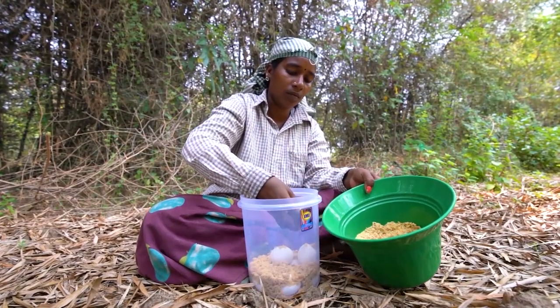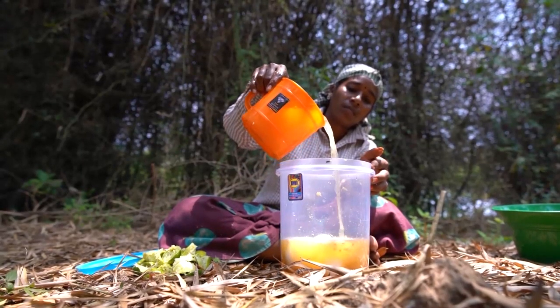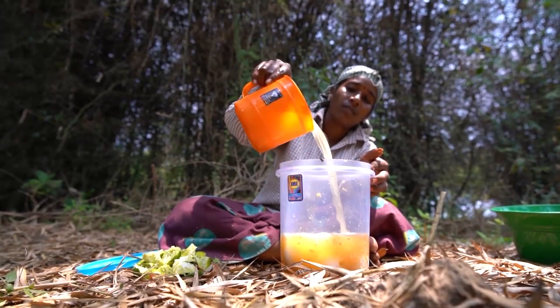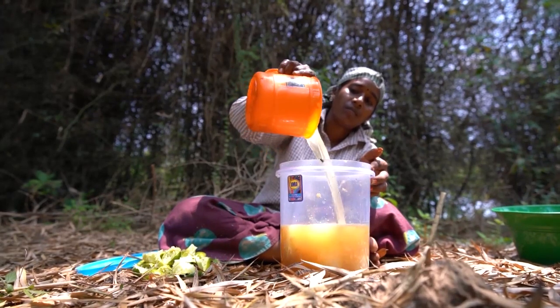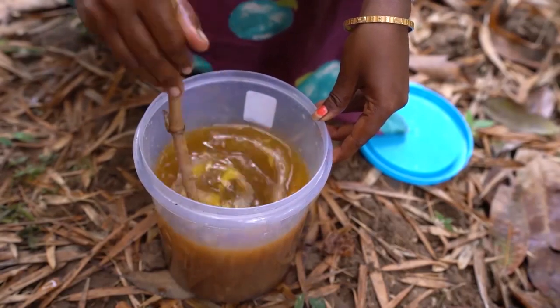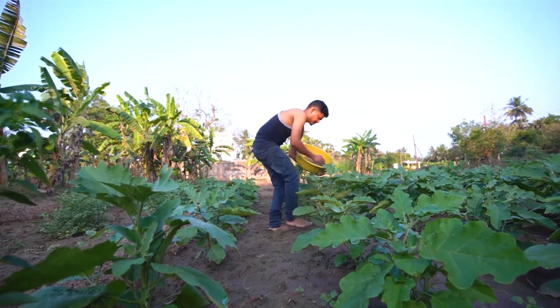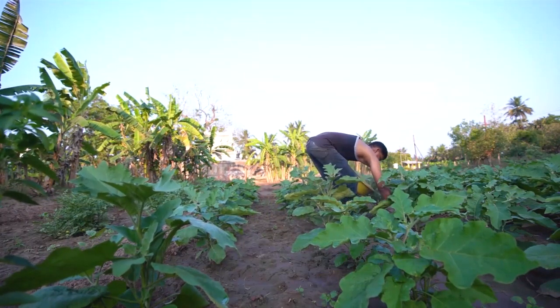From rotten eggs, you can make a growth promoter by placing them in a jar with jaggery and lemon juice. After 15 days, mix the eggs with the lemon juice and jaggery solution. In nature, organic waste always benefits someone.